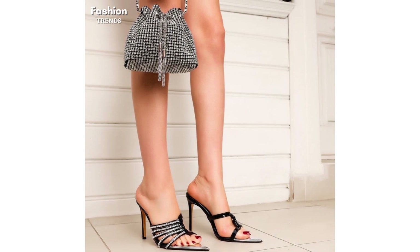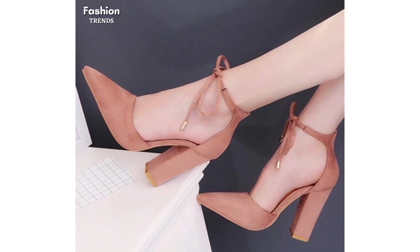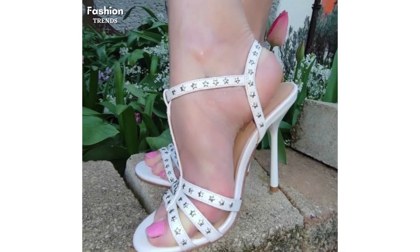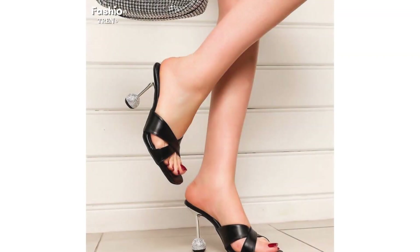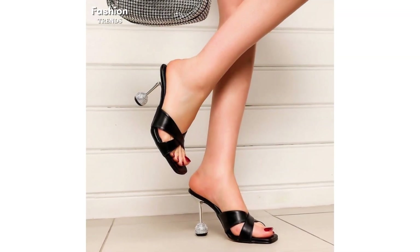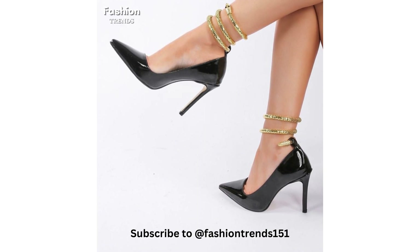But why settle at just one? With the heel sandal, you've got a chance to explore patterns, styles, colors and more, making sure you turn heads everywhere you go. Heel sandals are essentially just sandals with heels — you can put a heel on basically any kind of sandal that exists, to give it a more elevated and glamorous look.